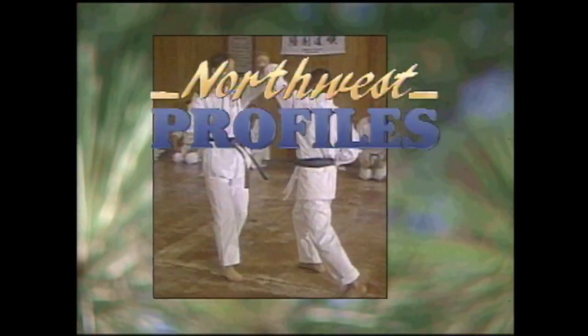Welcome to Northwest Profiles — a look at people, places, and events of interest in the Inland Northwest.